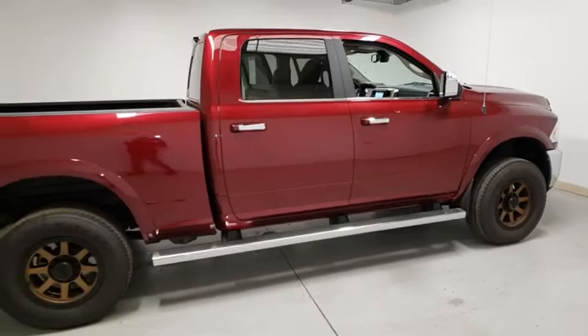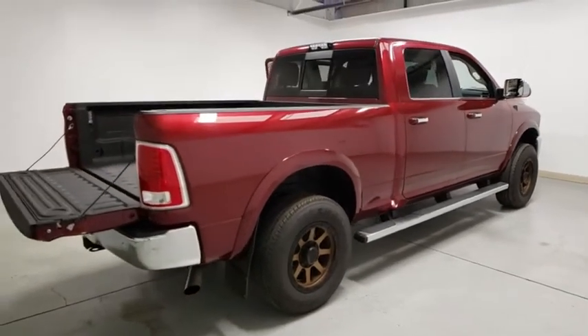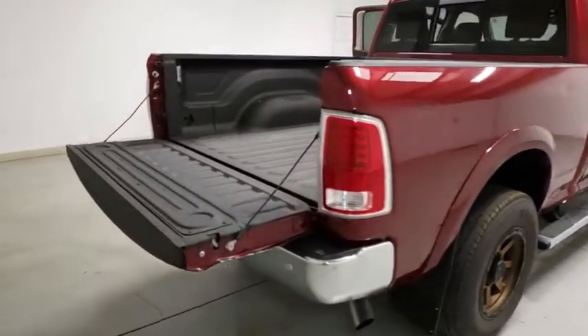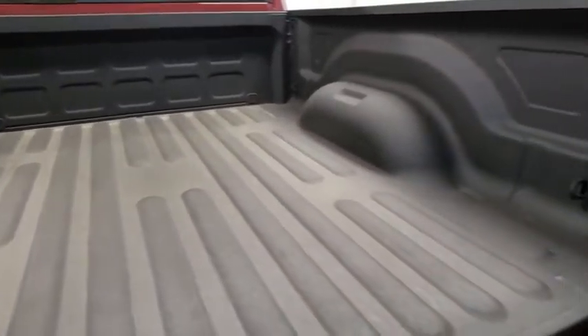Here are some of this vehicle's great options: power passenger seat, traction control, navigation system, leather-wrapped steering wheel, dual airbags, power steering, four-wheel disc brakes, keyless start, center armrest, universal garage door opener.